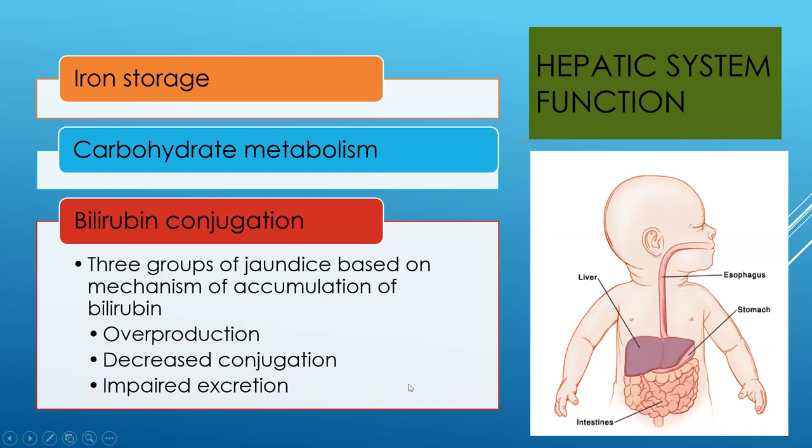Babies have iron storage from mom in the beginning and will lose that around months three or four. Bilirubin — the byproduct of breaking down excess red blood cells — is going to be increased over the first couple of days. Certain factors will increase it even more. The liver is immature, and depending on how the birth went and surrounding factors, we may see an overproduction of this bilirubin. Bilirubin is really toxic at high levels and we need to be on the lookout for it from the very beginning.